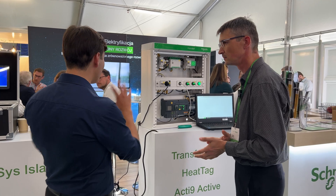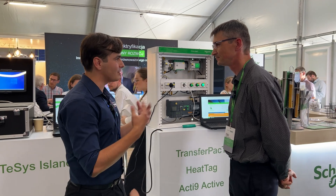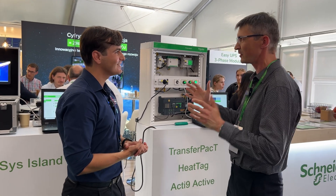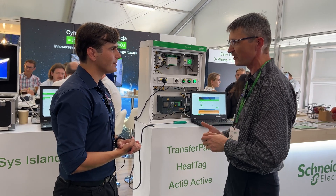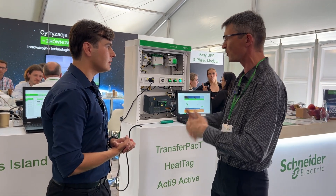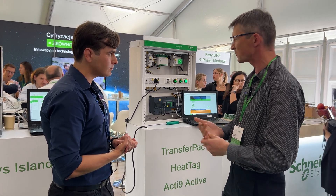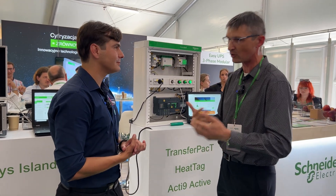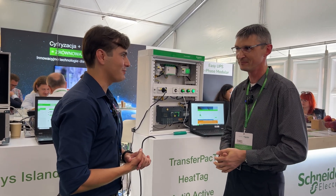I can also see that your booth is pretty green and connected to renewables and sustainability. Can you tell us a little about how Schneider sees it? Generally, sustainability is the core of our functioning at Schneider. We focus on making the most of the energy that is used. With these devices we can monitor energy and make our solutions more efficient, but also from the production side — we use packaging that comes from recycled materials, and where possible, the raw materials used for production also come from recycled sources. This is a very important topic for Schneider, for the future.